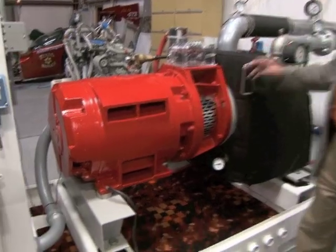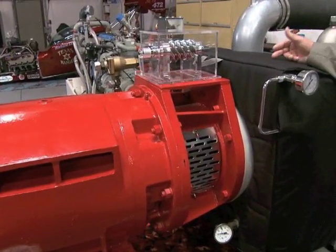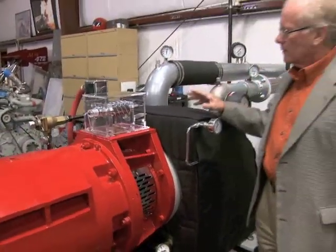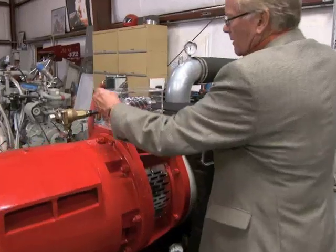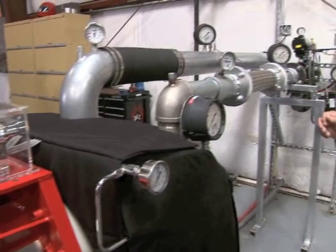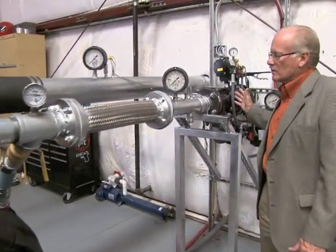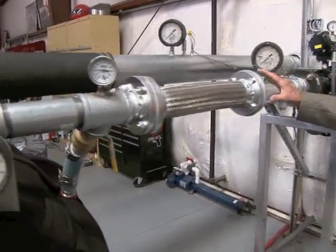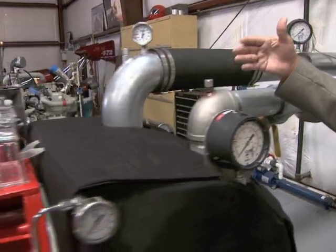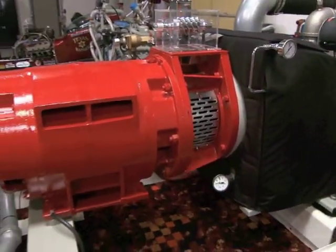This is the power head that actually turns the generator and utilizes the waste pressure and waste steam to do that. So we've got the generator, we've got the power head that turns the generator, and it's all based on waste energy. You can take either natural gas pressure through the high pressure line, or steam or geothermal, and run it through this conversion device.